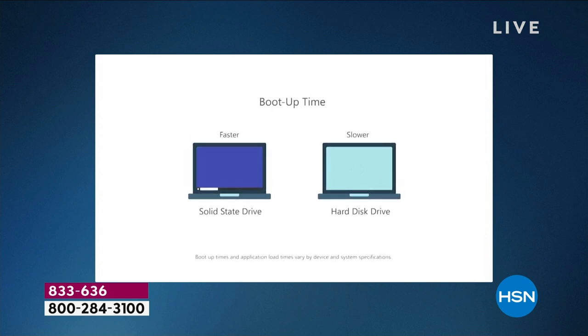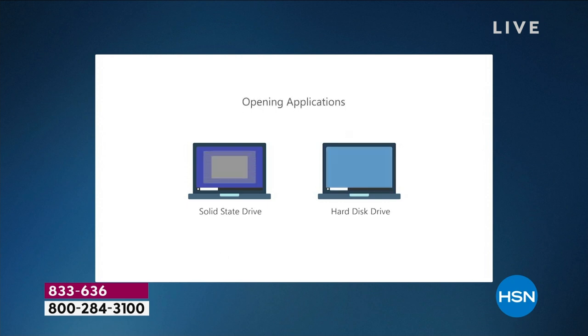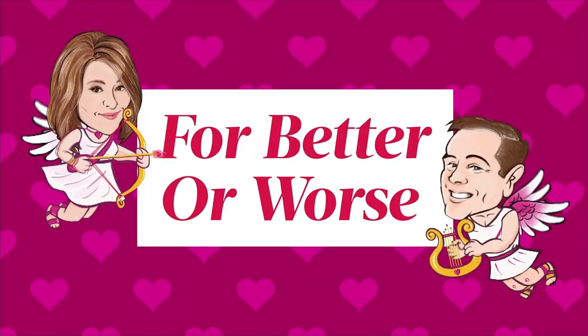You can see a solid state drive placed next to a hard disk drive — notice how much more quickly it turns on and how much faster it multitasks. The computer is now connected to the television so you can see it live.